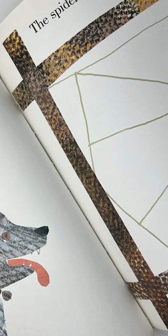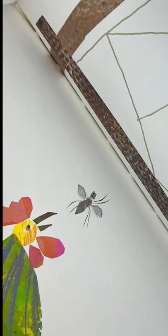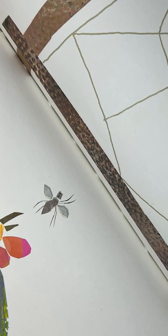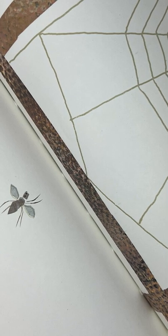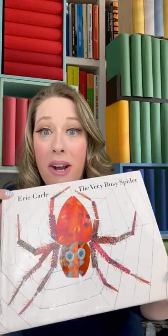My hardback copy has raised illustrations on the web and spider, so I could totally see using this at a calming corner as part of a calming station — letting kids trace those illustrations as a way to refocus and regulate. Grab a copy of The Very Busy Spider and add it to your library today.